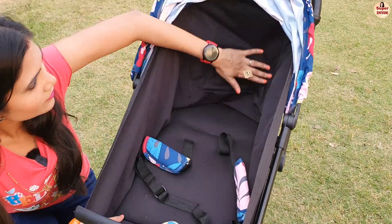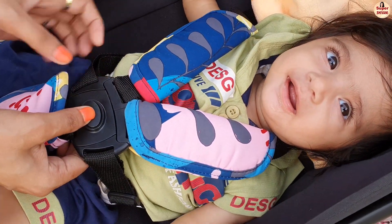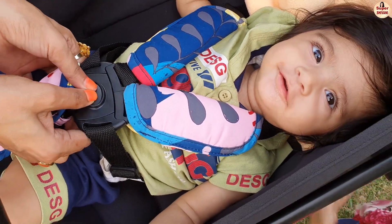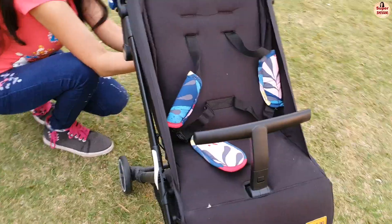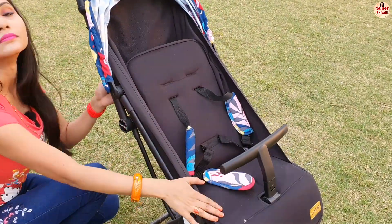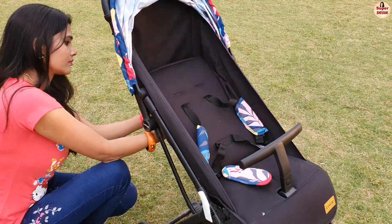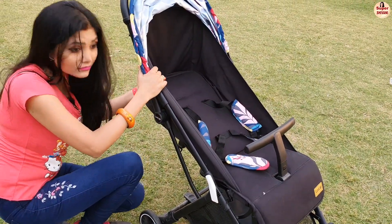The cushion seat is good quality, which means the baby is comfortable. It has a 5-point safety harness for the baby's safety, and an extendable foldable canopy to protect your baby in harsh weather. The seat has three different positions: sleeping position, reclining position, and sitting position, which means even a newborn baby can enjoy it.